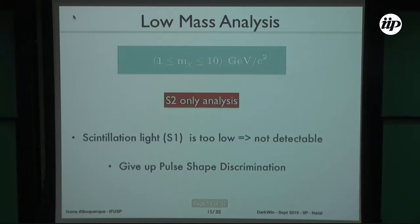We decided — and I'm happy to say this analysis was done in São Paulo — that we could use the S2 signal only to search for these low-mass events. The scintillation light from such a low-mass WIMP is too low to detect, so using S2 only means giving up the important pulse shape discrimination feature. The problem then becomes: how do you calibrate your detector without the S1 signal?